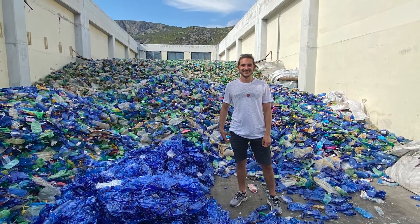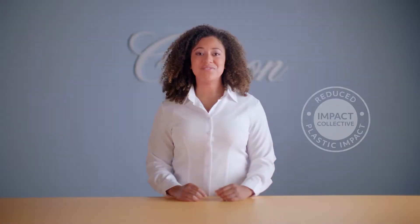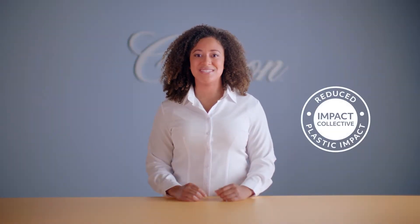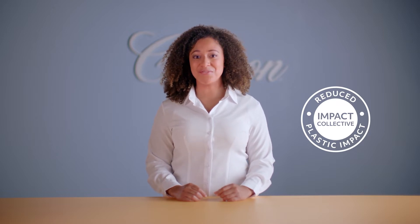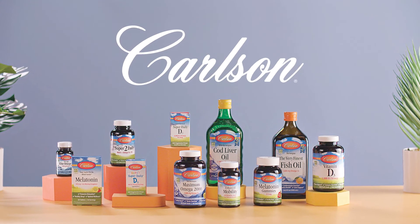The plastic is then recycled or upcycled. Carlson is proud to have taken another step in our commitment to sustainability. Look for the reduced plastic seal on our Carlson products and please remember to recycle your bottle. Learn more at carlsonlabs.com.